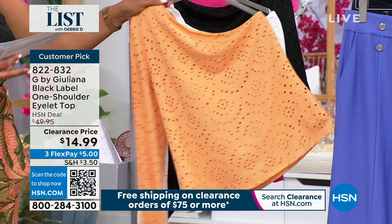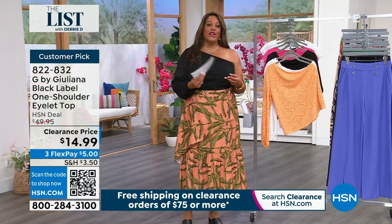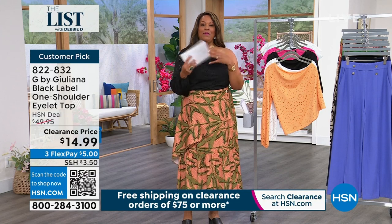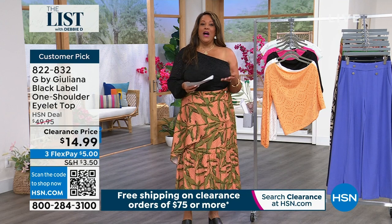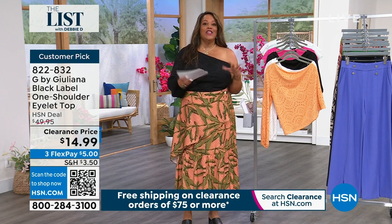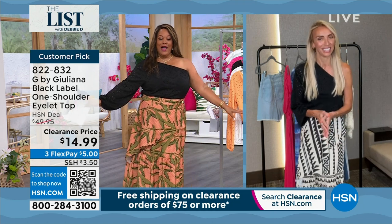I have the one-shoulder eyelet top. The first color is papaya — so adorable. I also have it in soft white and in black, which is the one I personally own. I can't believe it's $14.99 — this was $50. Julianna Rancic, as you know, has been a host on E! News, on the red carpet interviewing celebrities. She's an entrepreneur with several restaurants, a mom, a wife — an overachiever. We both have on black.